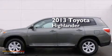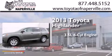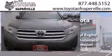This is a 2013 Toyota Highlander. It has a 3.5-liter, six-cylinder engine, a five-speed automatic transmission, and all-wheel drive.